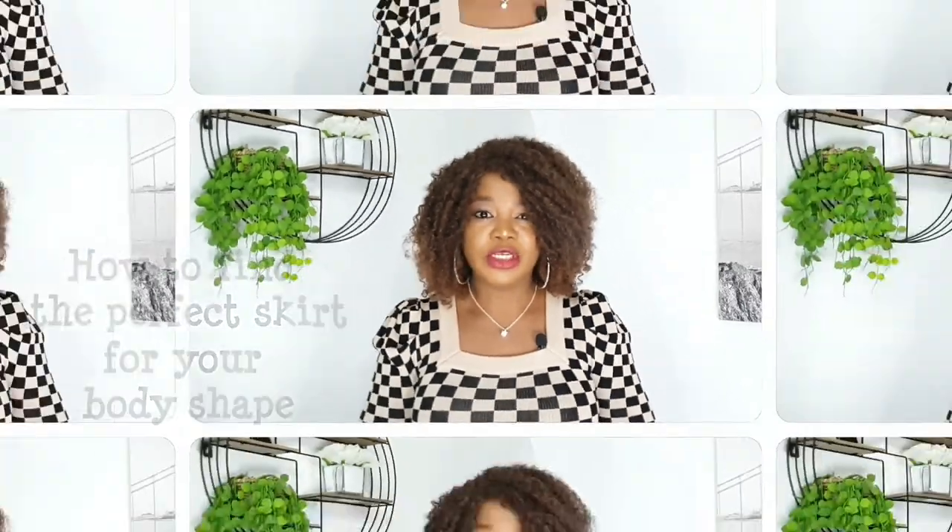Are you still trying to find the perfect skirt for your body shape, or have you spent years trying to work out which style suits you but still find it hard to buy a flattering skirt? With so many skirts out there — different cuts, different shapes and different designs — the question is how do you know which style looks best on your shape? That is what this video is about: how to find the perfect skirt for your body shape.